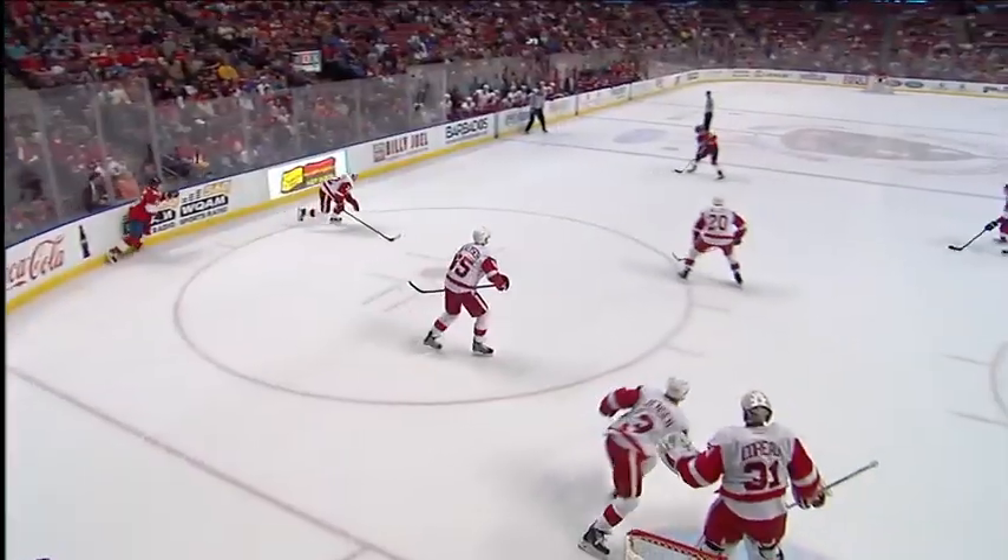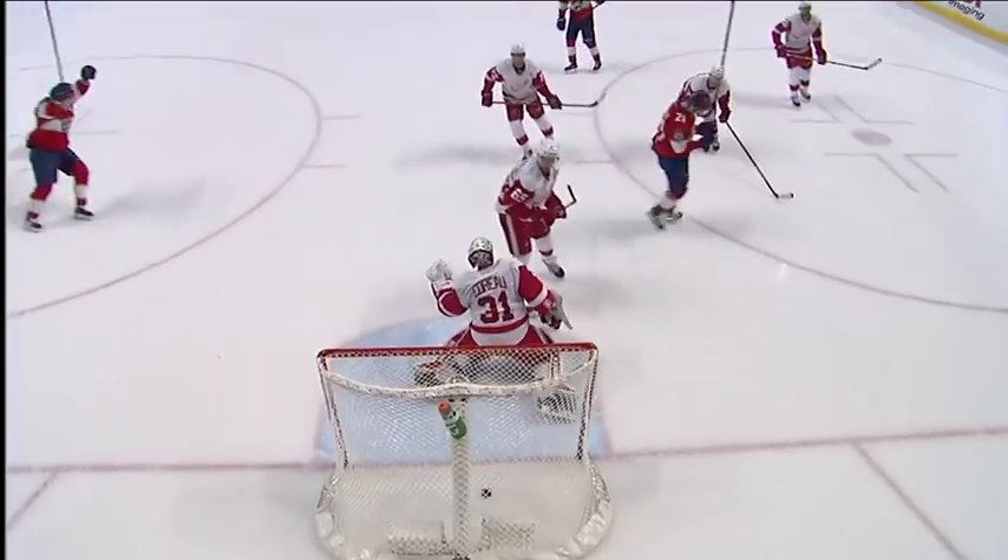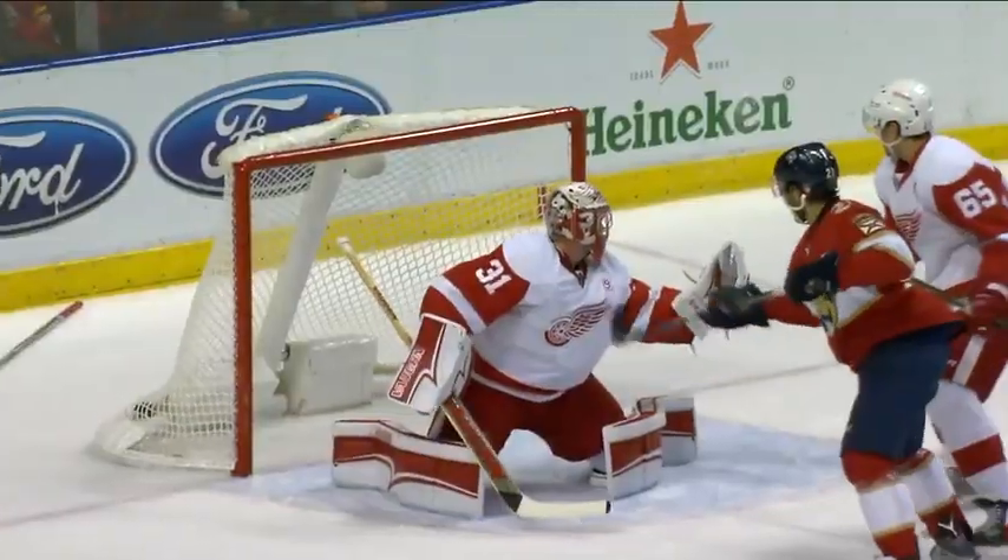Off the crossbar and the goal post, and again, same spot. That's where he beat the goaltender — outstanding. That top-shelfer is where he's been aiming for a while, and he's getting rewarded.